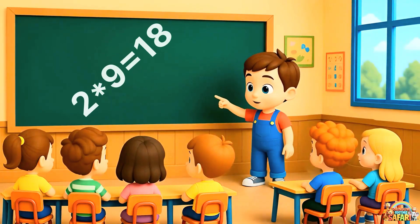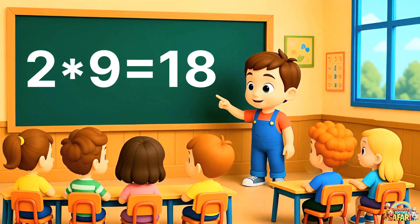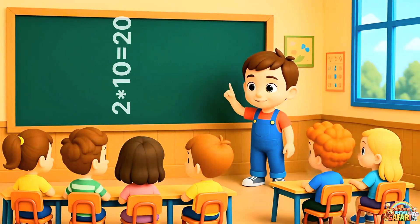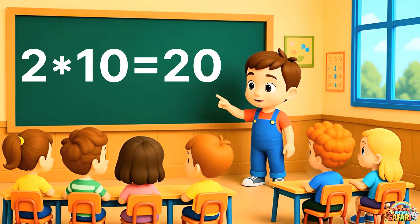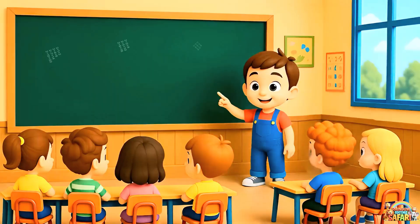Almost done. Two nines are eighteen. Now repeat with me. Two nines are eighteen. Fantastic. Last one. Two tens are twenty. Say it proudly. Two tens are twenty.